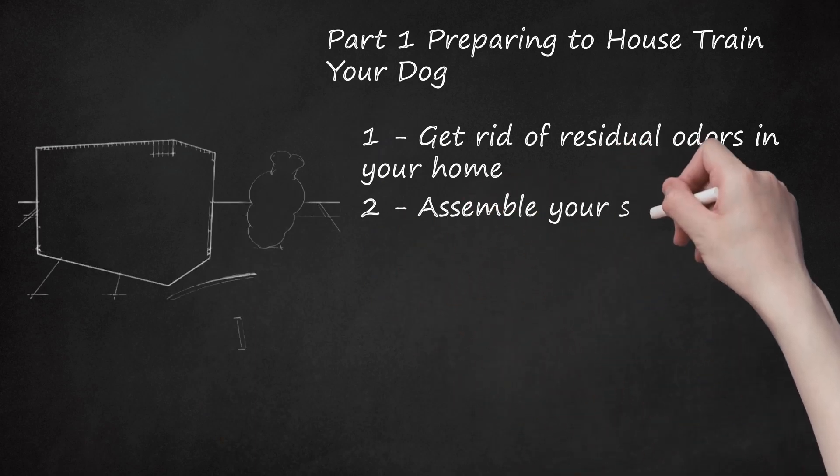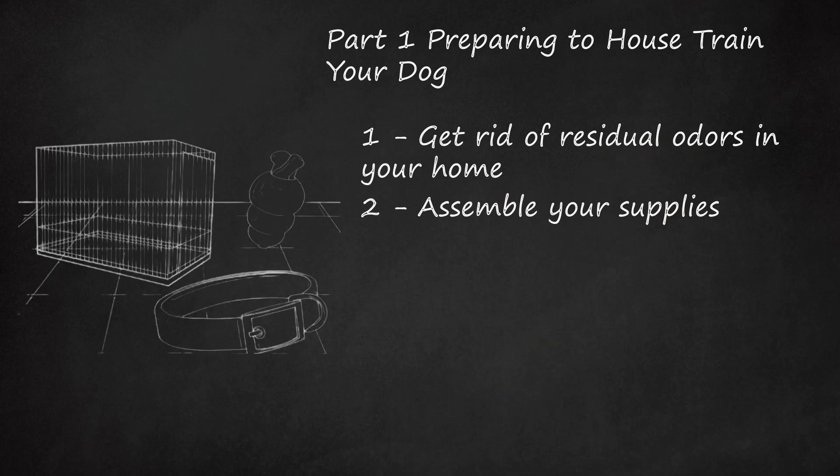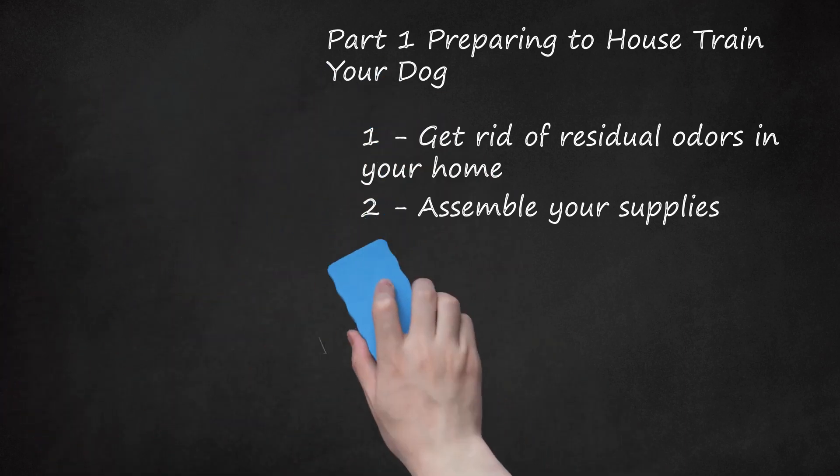Step 2: Assemble Your Supplies. Having your supplies on hand will make it easier for you to focus on house training your dog without needing to run to the store. Gather the following supplies: a wire crate — get a good quality wire crate that is large enough for your dog to stand up, lie down, and turn around in. Position the crate in a quiet but not isolated part of your home. Also gather a collar and leash, chew toys, and squeaky toys.